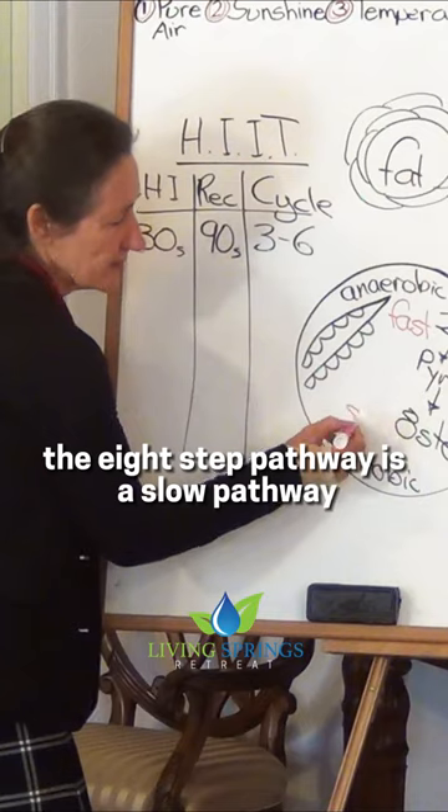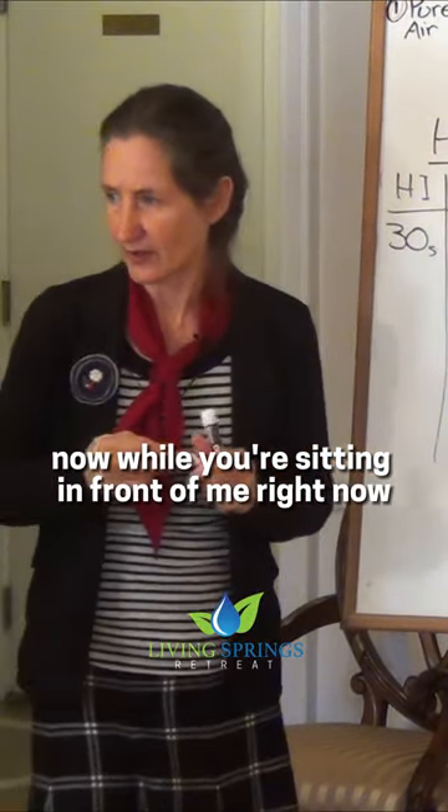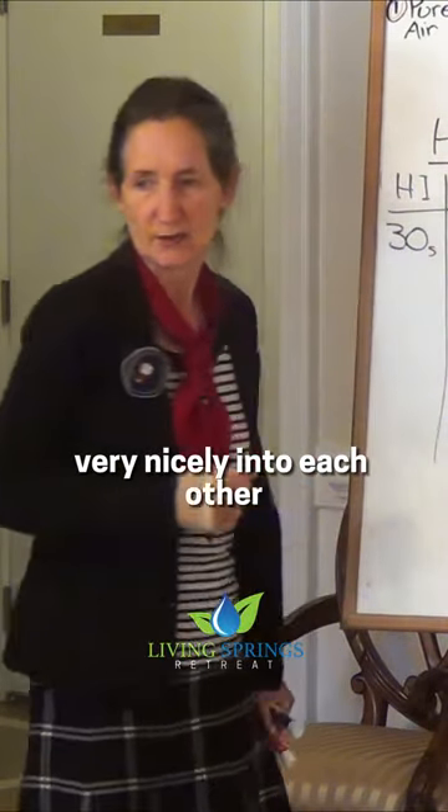The 8-step pathway is a slow pathway. Now while you're sitting in front of me right now, these pathways are threading very nicely into each other.